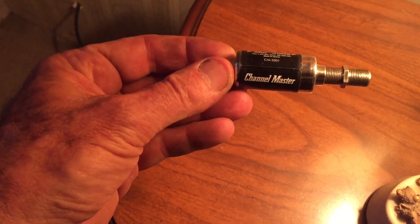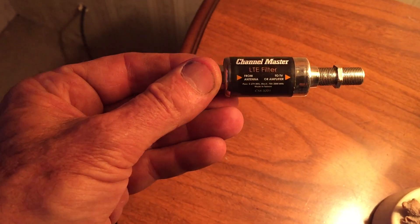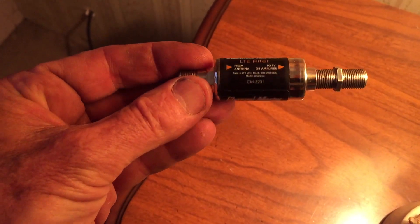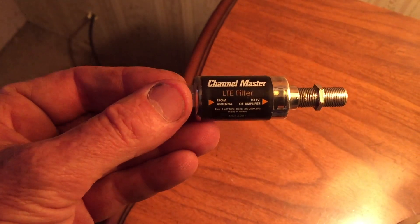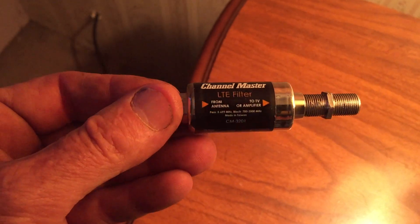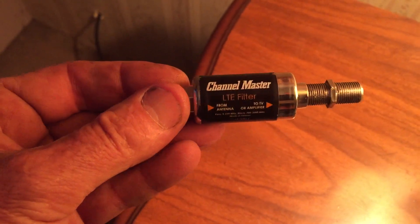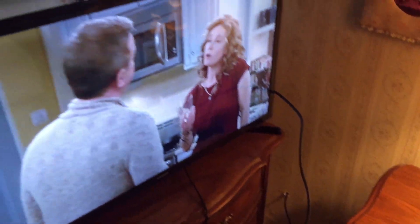A while back I bought this little filter from Channel Master because they said sometimes we get an issue with cell phone frequencies interfering with television frequencies. I've yet to see a situation where this helped, but I was going to try it on this antenna as well. If it happens to help out, I'll definitely put it in the video. If you guys have ever used one of these, I'd like to hear your experience with it.